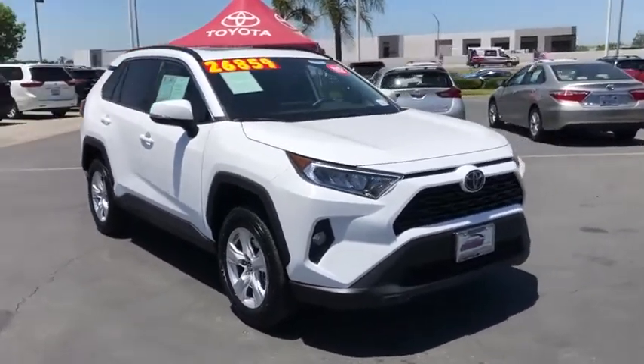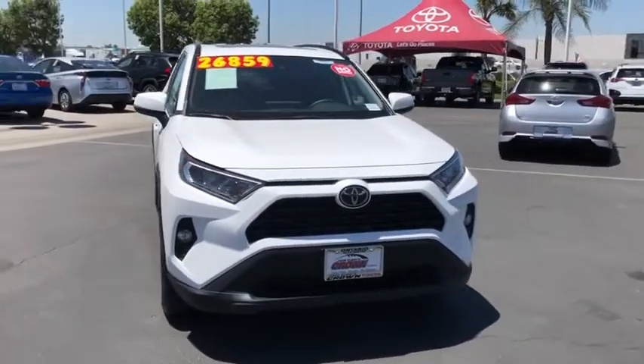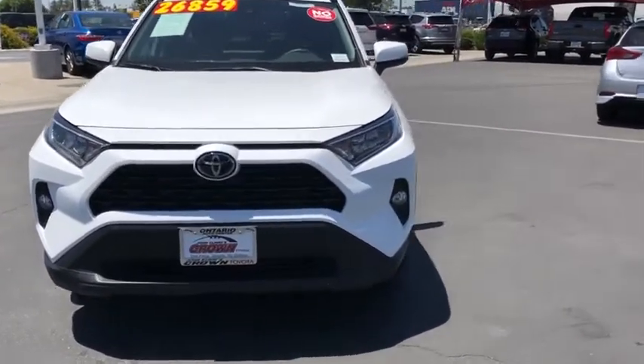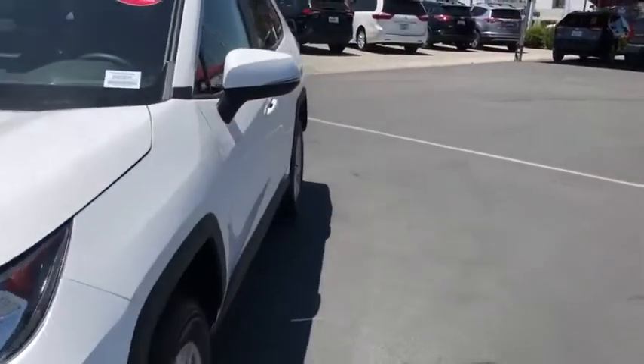Remote keyless entry, overhead console, tachometer, panic alarm, power moonroof, brake assist, rear window wiper, driver vanity mirror, front reading lamp.